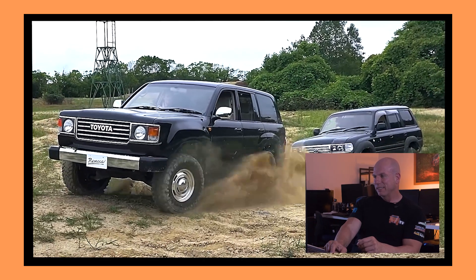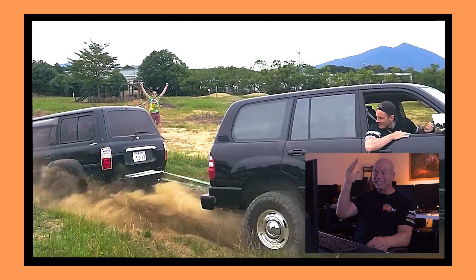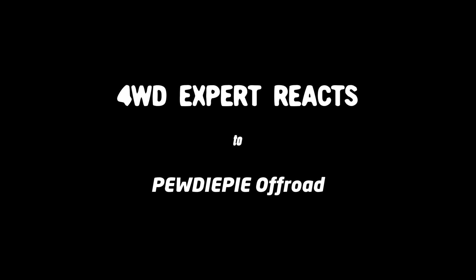Oh my god! He snapped all the bolts straight off the chassis and the vehicle did not move an inch. This guy has gone and put a 60 series nose cone on a 100 series Land Cruiser, taken it off-road, and he's never done any four-wheel driving. I can't believe he's sticking that strap to that point there on the vehicle. His name is PewDiePie.